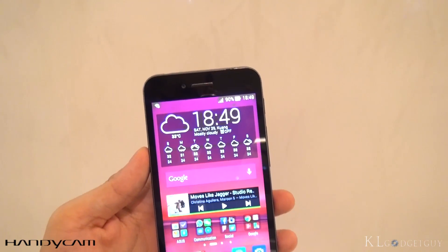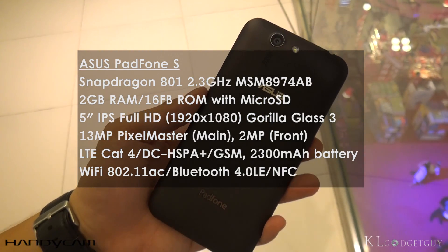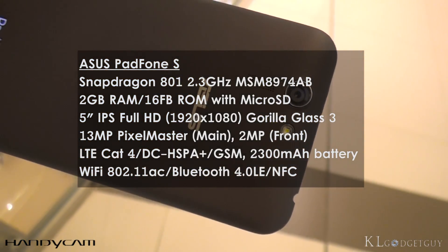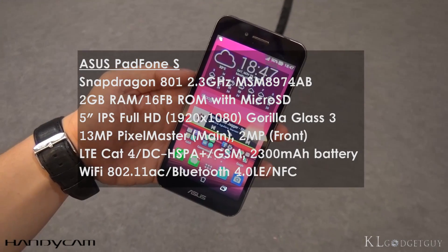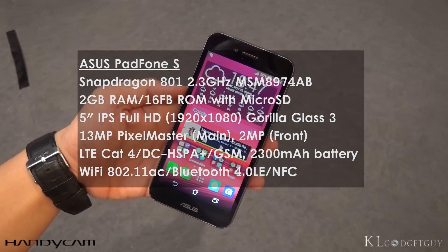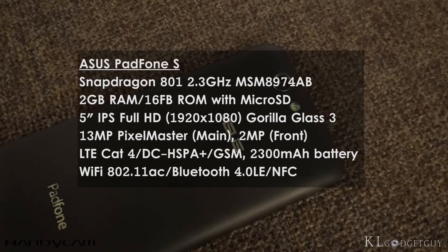In terms of specifications, the PadFone S uses a Snapdragon 801 MSM8974AB 2.3GHz quad-core SoC, 2GB of RAM, 16GB of flash with microSD expansion, a 5-inch Full HD IPS display with Gorilla Glass 3, a 13-megapixel Pixel Master F2.0 main camera, a 2-megapixel front shooter, a 2300mAh battery, and supports LTE networks, Wi-Fi 802.11ac, Bluetooth, and NFC.